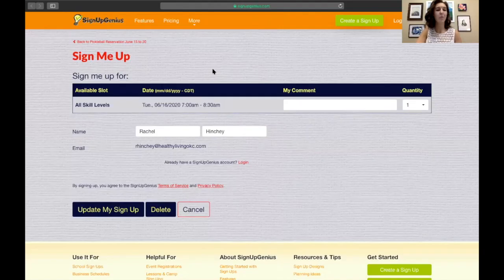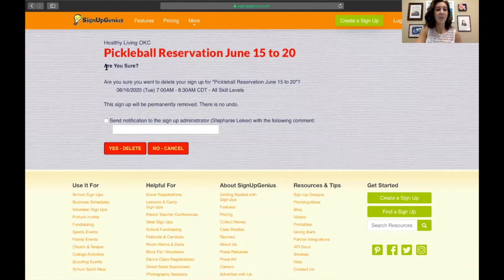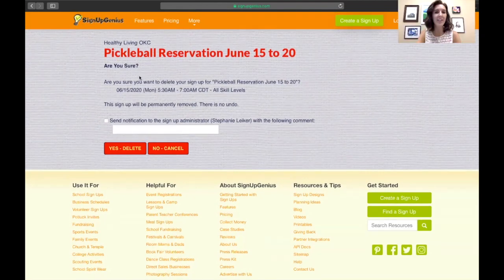When you click edit my sign up it will bring you to this screen — it is just like the screen for when you signed up for your pickleball. It says your name and your email, and under it it says delete. Hit delete. It says: are you sure that you want to delete your sign up for a pickleball reservation with the date 6/16 Tuesday, time 7 to 8:30 for all skill levels. It warns you that this will permanently remove it and there's no undo. So to cancel your reservation you hit the button that says yes, delete.